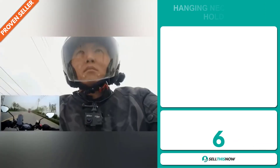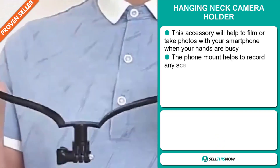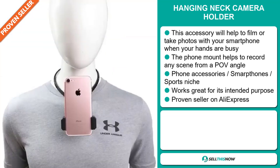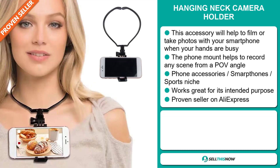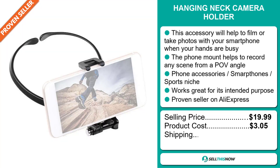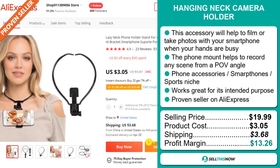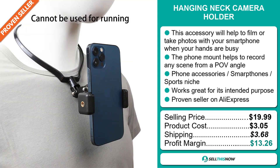Our next product is the Hanging Neck Camera Holder. This accessory will help you film or take photos with your smartphone when your hands are busy. The phone mount helps to record any scene from a POV angle, and it falls under the phone, accessory, and smartphone sports niche market. It works great for its intended purpose and it's a proven seller on AliExpress with many, many orders. The selling price is just under $20, the product cost is only $3.05, shipping will set you back $3.68, so you're looking at a good profit margin of $13.26. Sell this now!